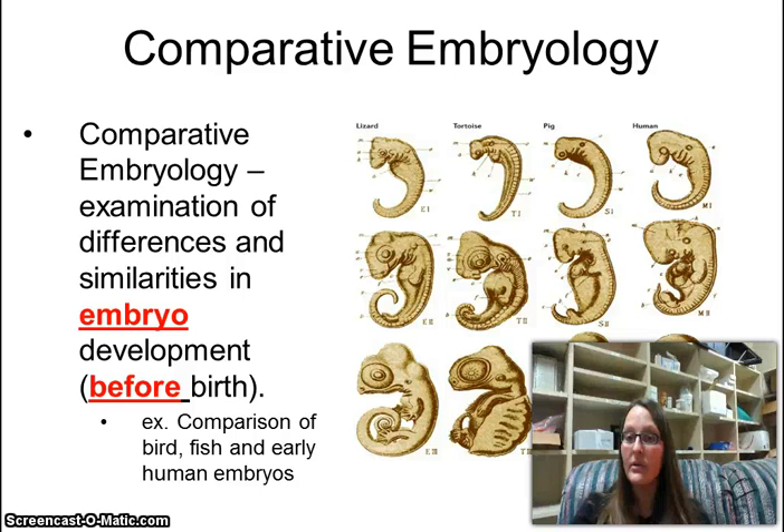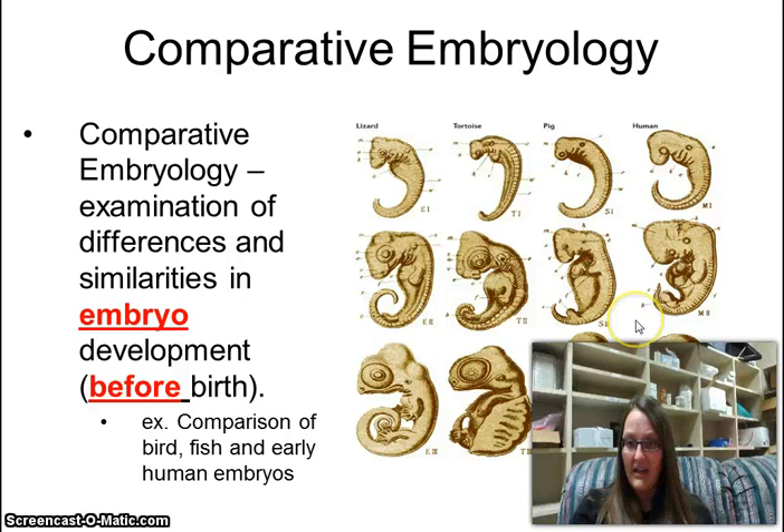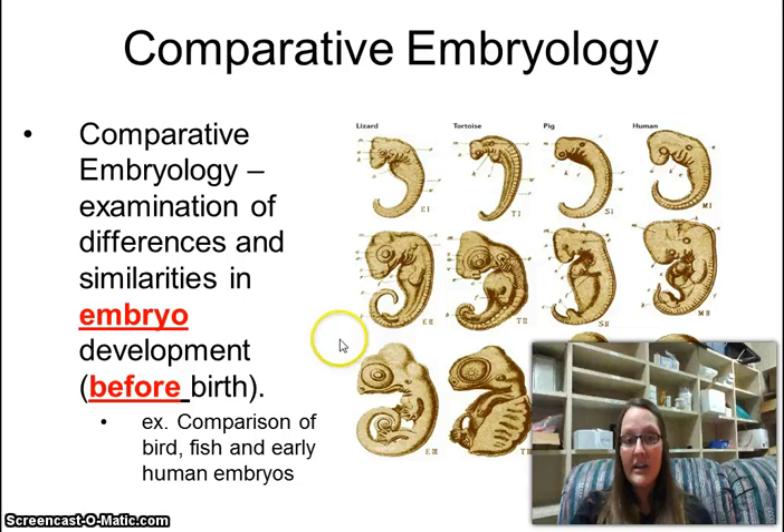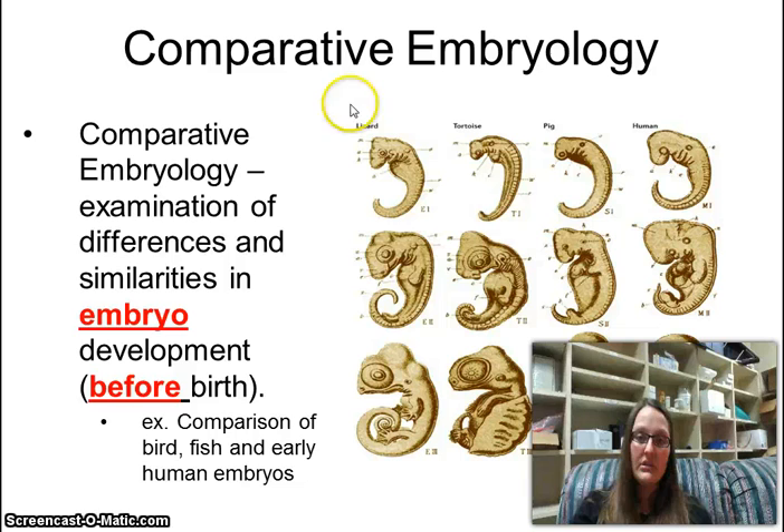As a human embryo, we have a tail and gill slits, which means that at some point we had a common ancestor that had a tail and one that had gills. Just because they go away when we are fully formed doesn't matter — it means we still have that common ancestor. Later in development we all look different, although frankly the human and the pig look creepily alike. Throughout embryological development we all share a lot, which means we all have a common ancestor.